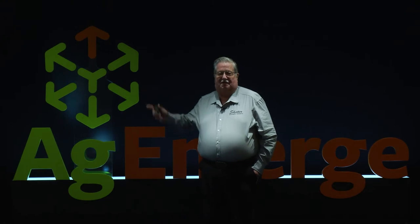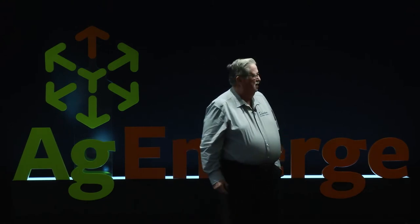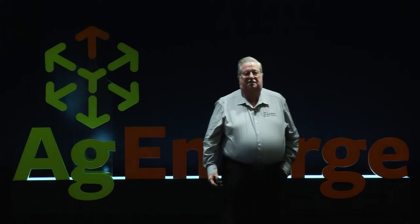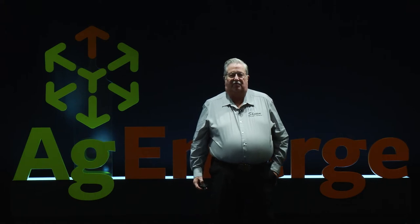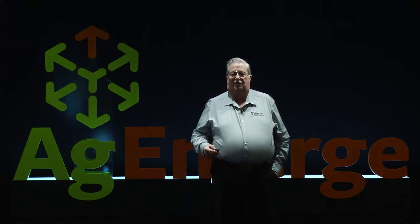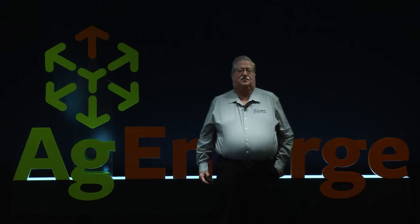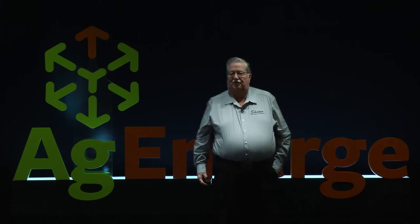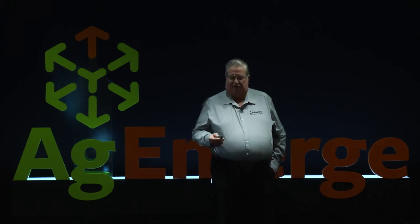Our operation is basically 3,200 acres — corn, soybeans, and wheat. We've added wheat into the rotation to have a place to go with hog manure. Now with the organics we're adding in, we're probably going to use the organics for where we put our hog manure from now on, and then we'll put a cover crop cocktail behind that wheat to help improve the soils.